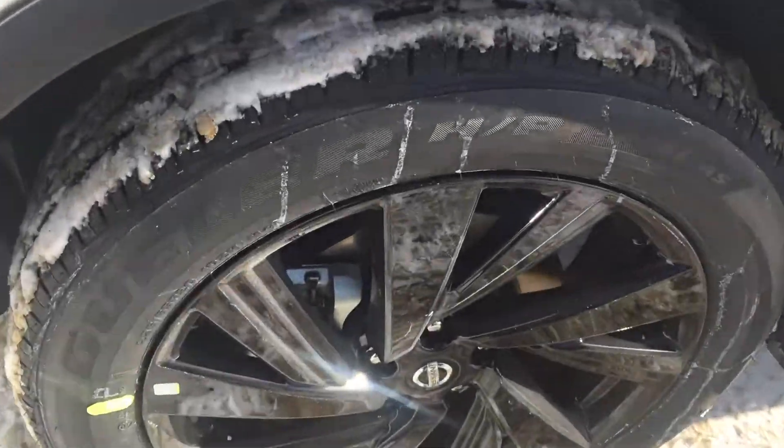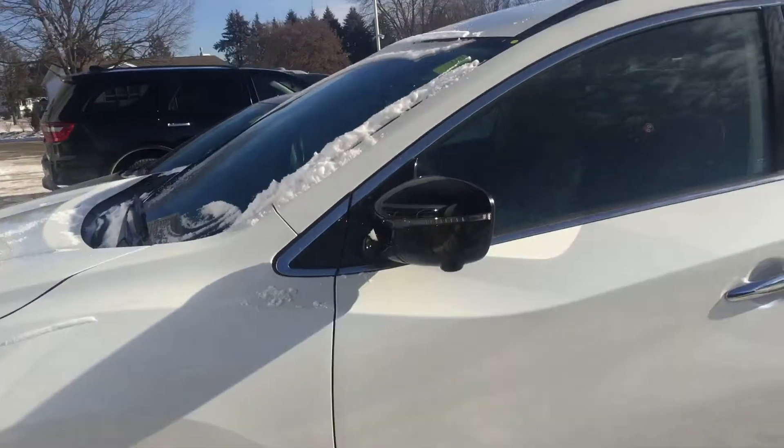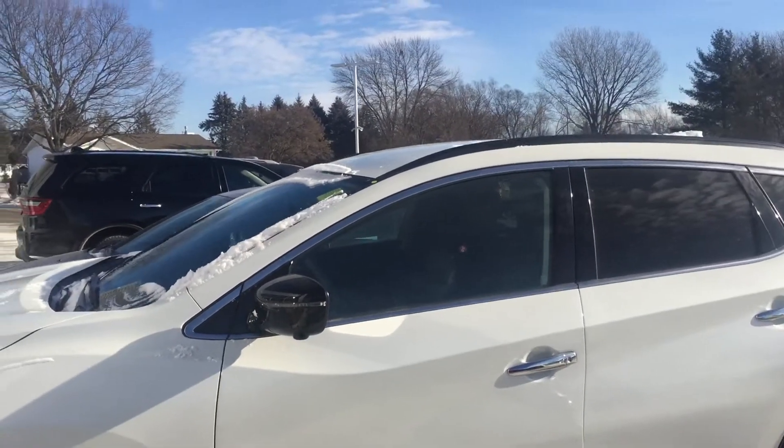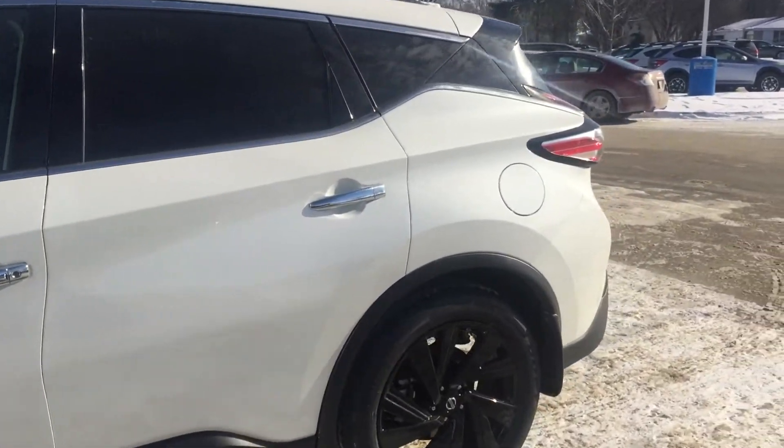I wanted to show you the rims — these rims are really nice. It's not all cleaned up like I want it to be, but I got it really clean, to the best of my ability right now. I'm just going to go ahead and show you some different features of this vehicle.